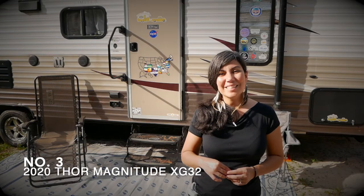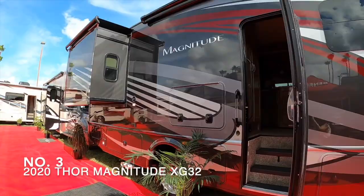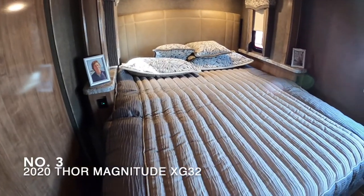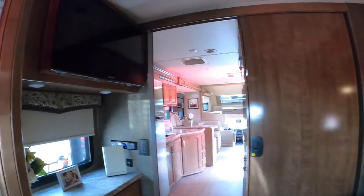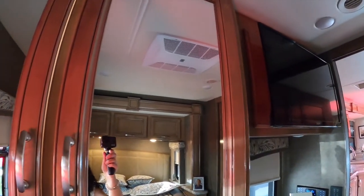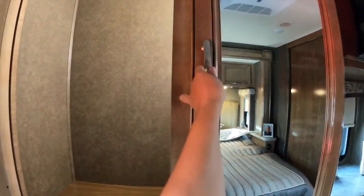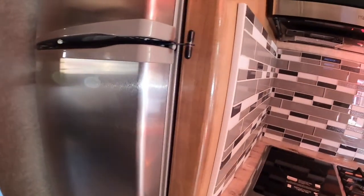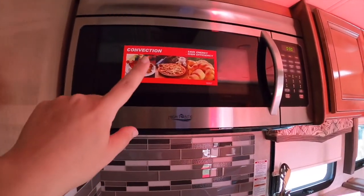Next on the list is the Thor Magnitude XG32 — a Class C Super C with a Ford diesel engine. It comes in at 33 feet 6 inches and the price is around $220,000. It has lots of mirrors on a slide, and it can sleep up to six. Full-size fridge.